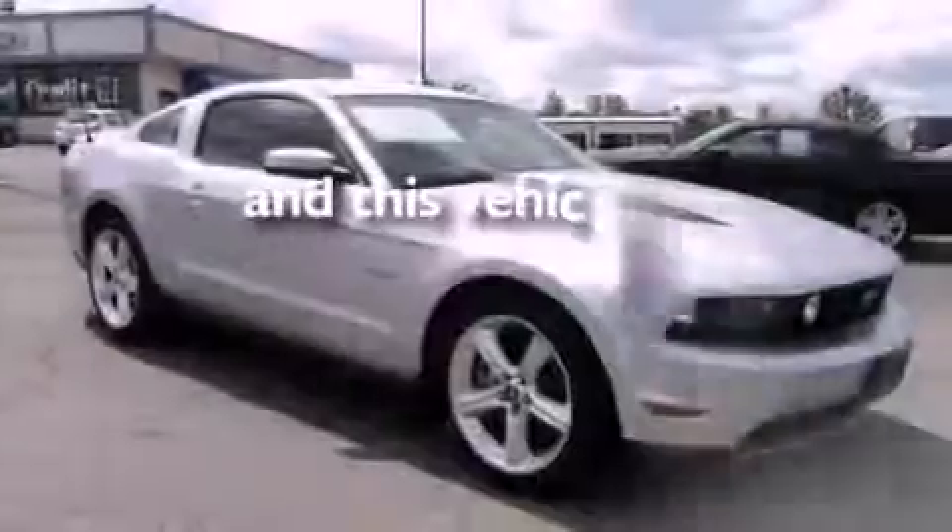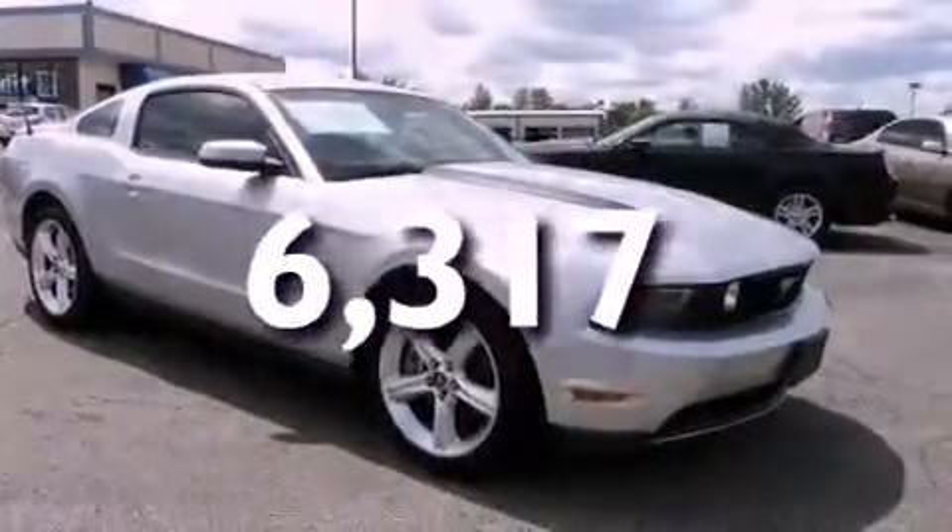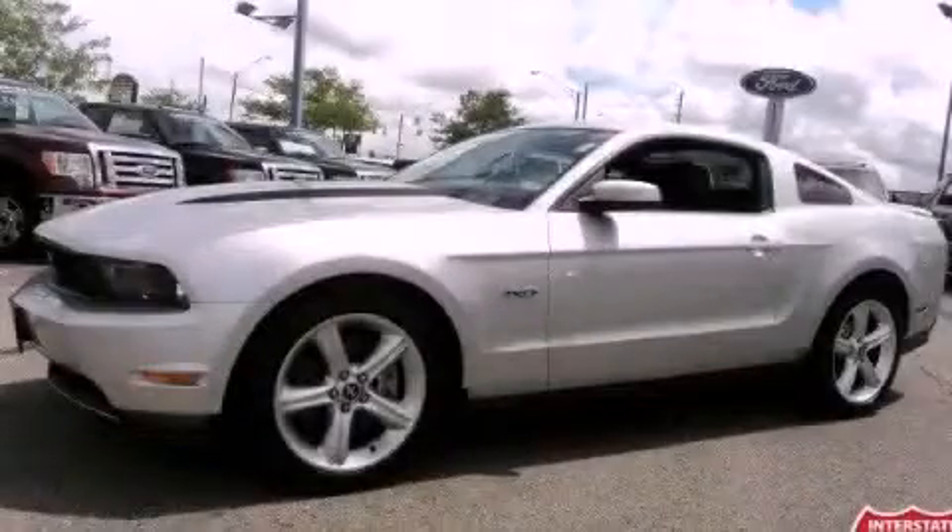This vehicle has fewer than seven thousand miles on the odometer. Stop by today and test drive this vehicle for yourself.